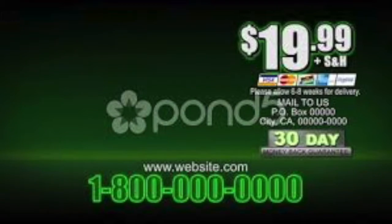But wait! There's more! If you buy now, your wallet will come with a free fake leather jacket! For only $19.99!